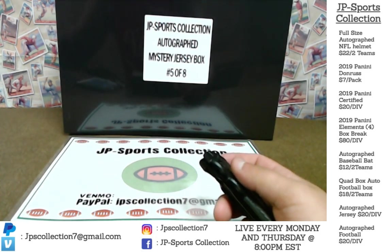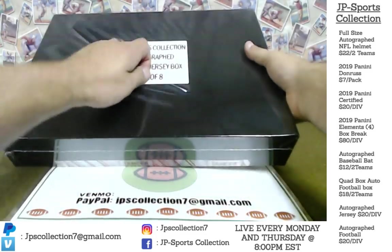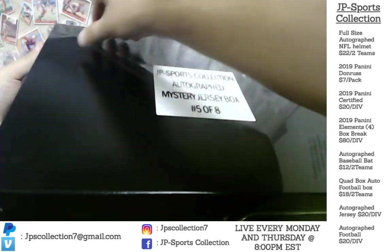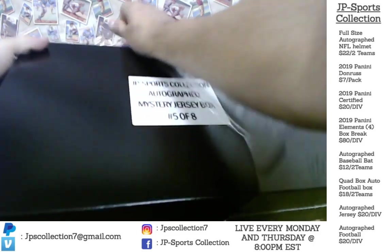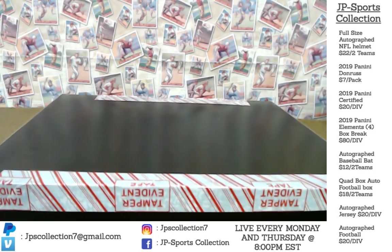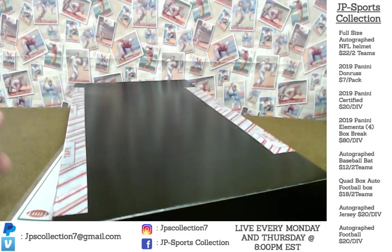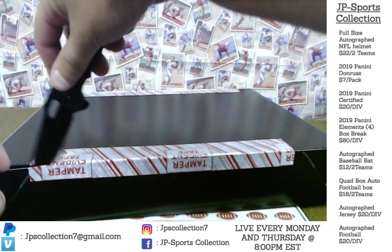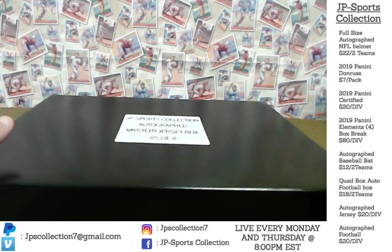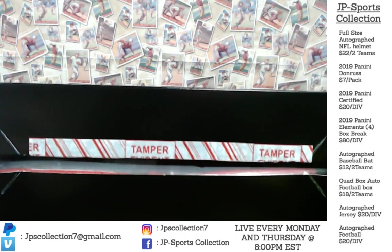Here we go. Alright, here we go. Ed said you're not using a samurai sword — that stuck with me. Alright, here we go. That's one. Come on, something good. It's red, it's red.